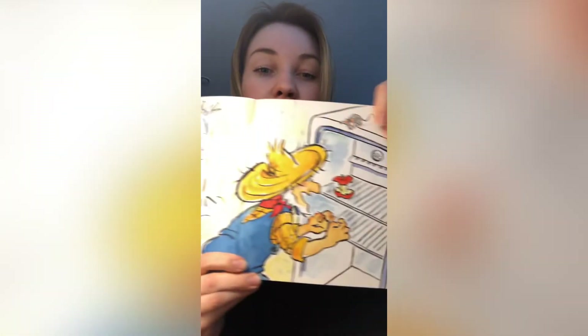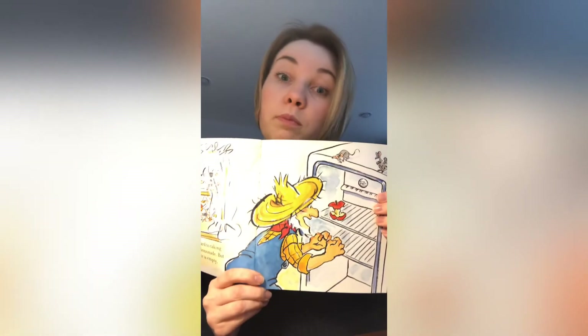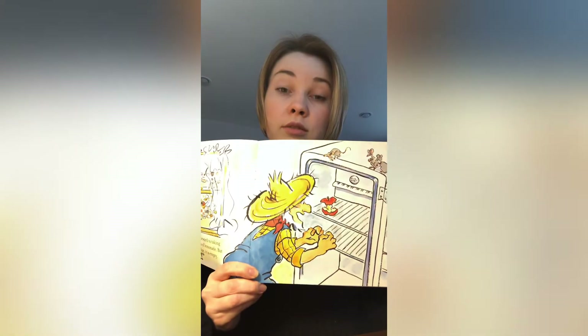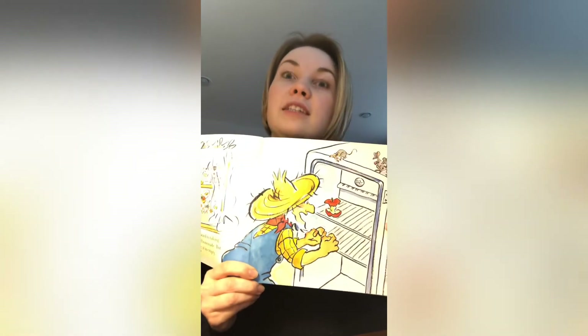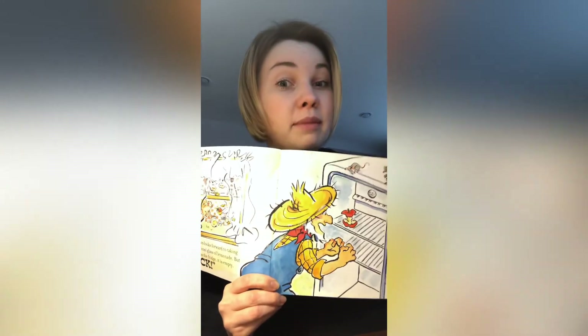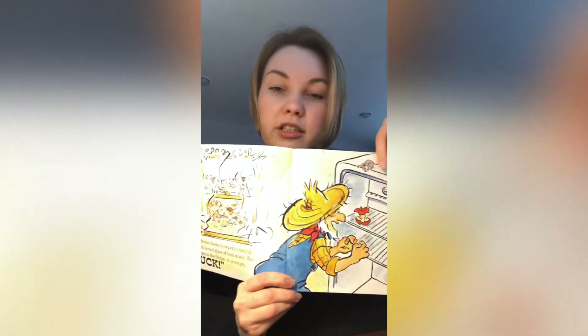How about Farmer Brown — can Farmer Brown be a character? Let's think about this. Is he an animal? No, he is not. Is he a person? Yes, he is. Good job, my friends — so that means Farmer Brown is a character in the book.